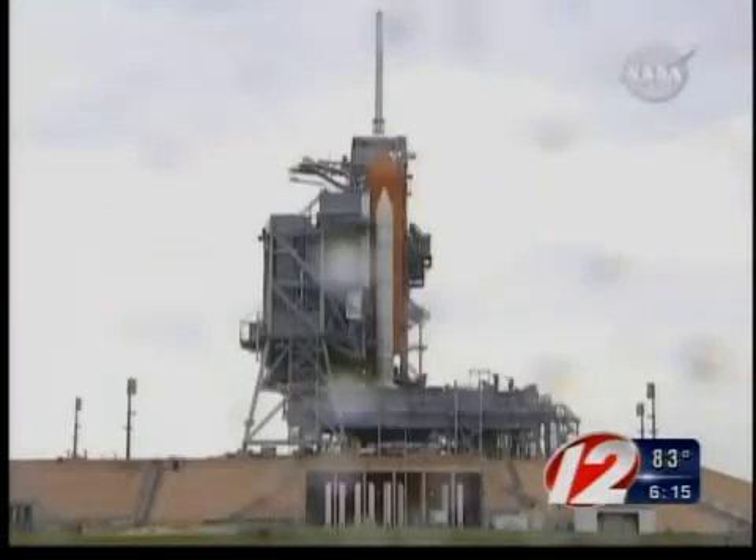You'll have to stay up late to see this one-of-a-kind show, and it may be one of the last opportunities for you to see a Space Shuttle launch. The Space Shuttle Discovery is set to blast off from Florida into orbit early Tuesday morning at 1:36 a.m.